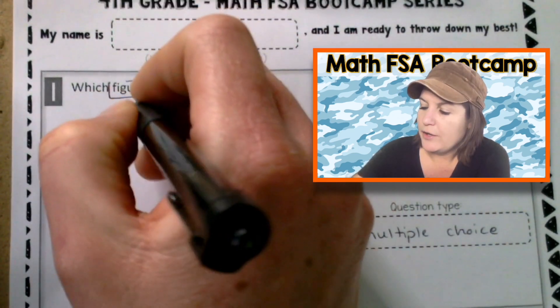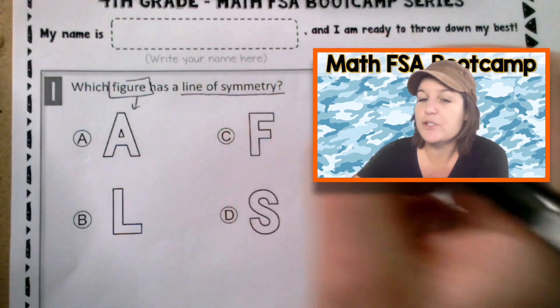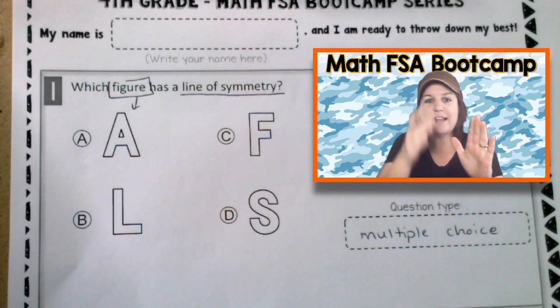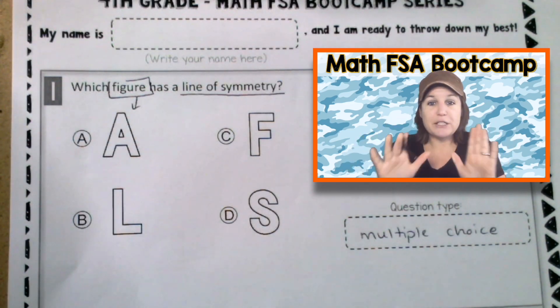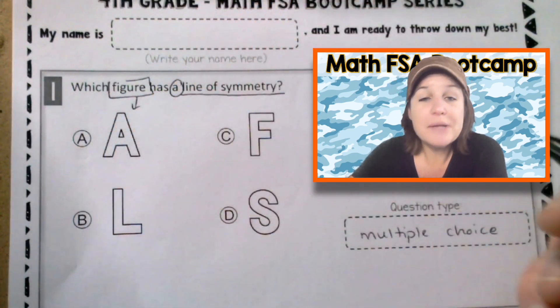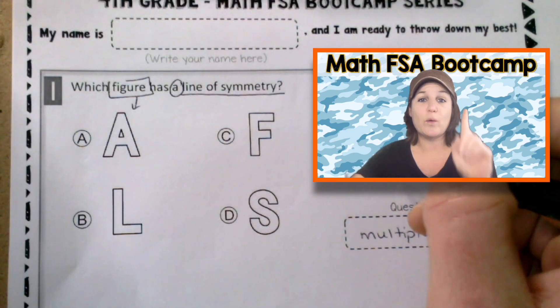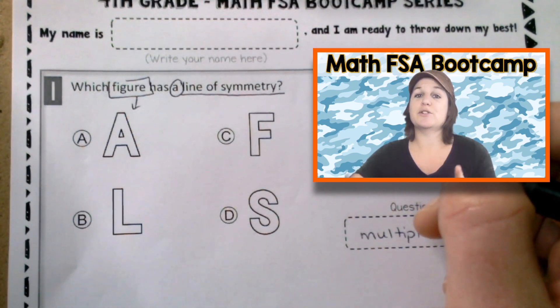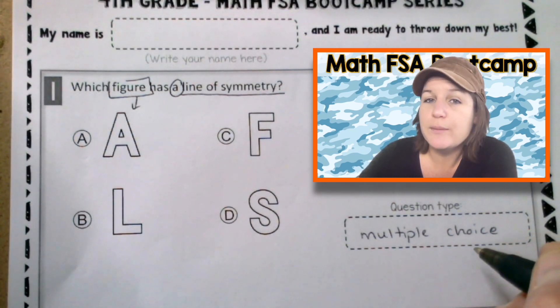It says: which figure has a line of symmetry? A line of symmetry is a line that we could take and fold it in half to make mirror images. So we just need at least one. Sometimes these questions will ask you for more than one line of symmetry, but we just have to locate one line. If it has one line of symmetry, we need to mark it. Because it's a multiple choice question, there should only be one.